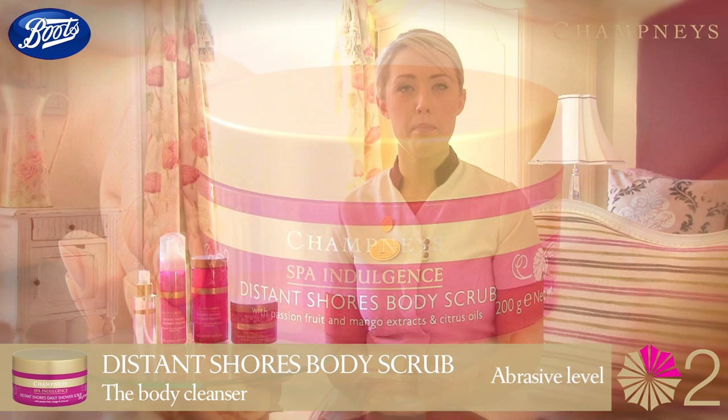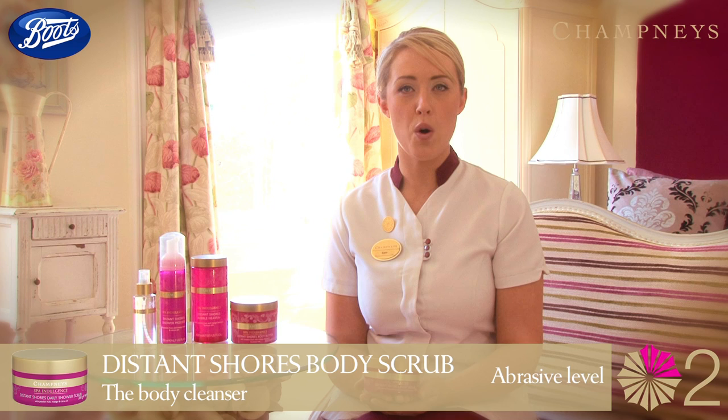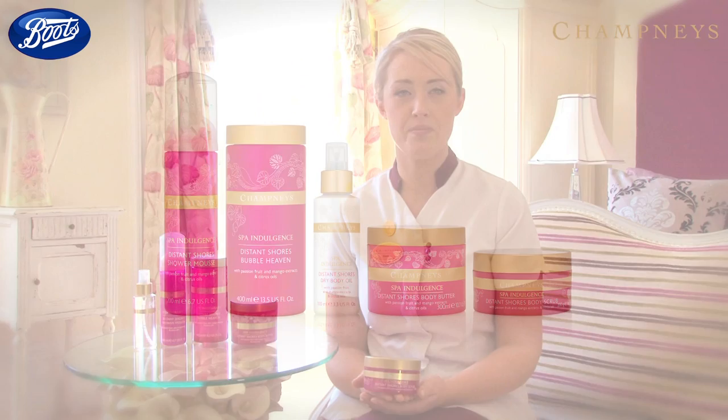I always use our Distant Shores Body Scrub as my indulgent treat every other evening. I like to call it the body brightener, as the mix of mango and passion fruit extracts leave my skin radiant and soft to touch. My best kept secret for at home use would be to exfoliate your back — cover your forearm with a scrub and roll up and down the back to exfoliate that hard to reach area.